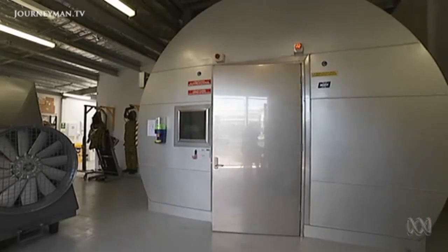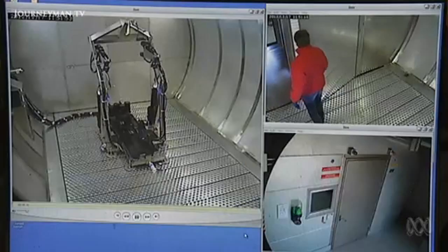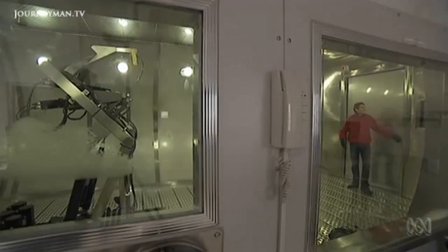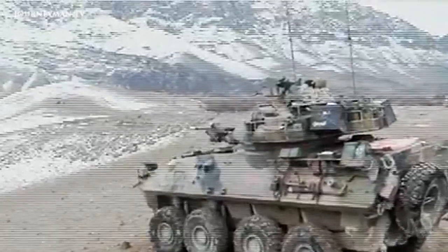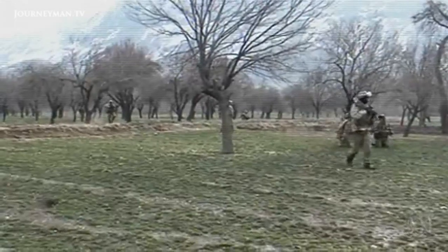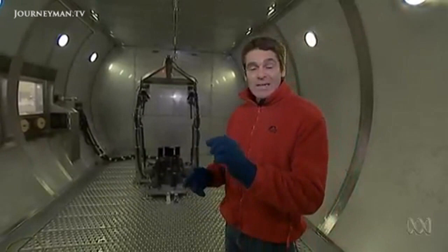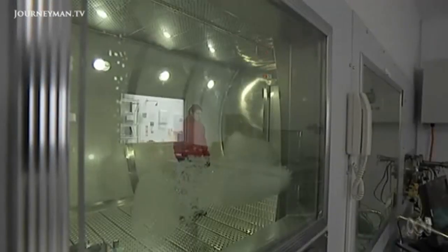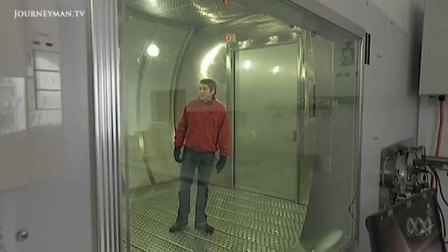Remarkably, this chamber can simulate any environment on Earth with the touch of a button. They can dial up the hot, humid conditions of Southeast Asia, or turn the temperature right down. It's very cold in here, simulating the conditions of the highlands of Afghanistan — about minus 20 degrees, humidity about 20 — dry and cold.